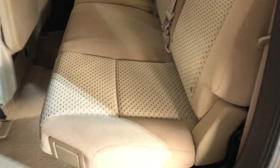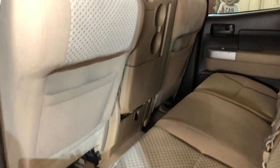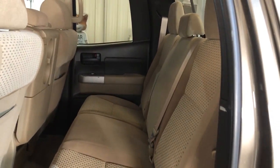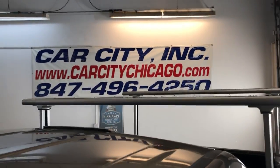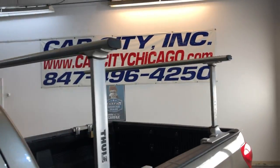Here's the back seat — it's in great shape as well. This is a six-passenger pickup truck, nice and clean. You can find this 2008 Toyota Tundra four-wheel drive 5.7-liter V8 double cab at Car City in Palatine.